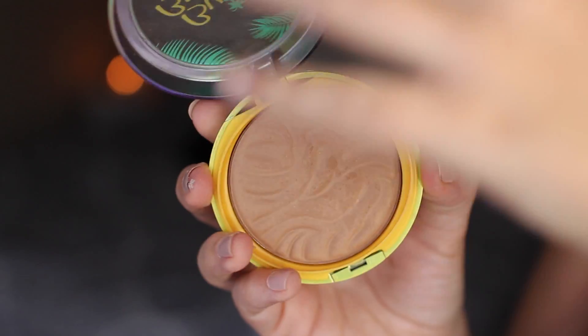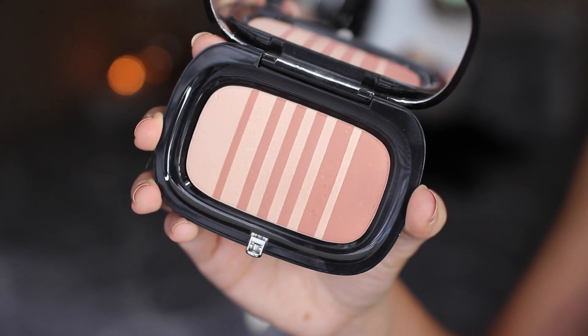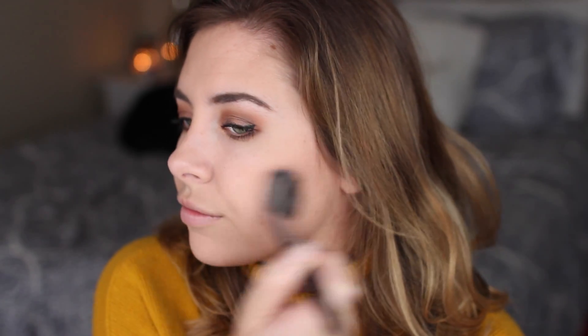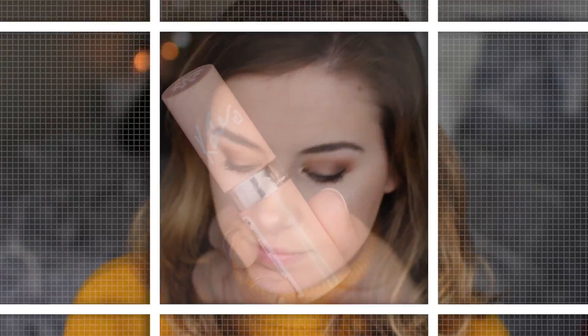For the face, to bronze I'm using the Physicians Formula Butter Bronzer — one of my favorites because it makes it look like I've actually been out in the sun, adding a little color and shape to the face, applied with a fluffy brush. For blush I'm using the Marc Jacobs Air Blush in Flesh and Fantasy — it goes with any look, it's natural but adds a flush of color. For highlight I'm using The Balm's Mary Lou Luminizer, one of my go-tos — slightly warm but beautiful and honestly gives Becca a run for its money.